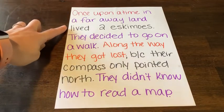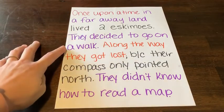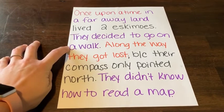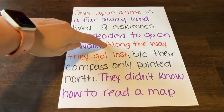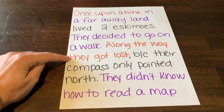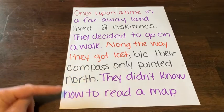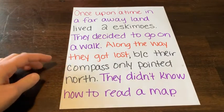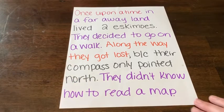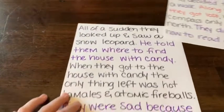My siblings started with: once upon a time in a faraway land lived two Eskimos. They decided to go for a walk. What I wanted to do was spice up the story a little bit to make them think more creatively. So in orange I added: along the way they got lost — creating a little problem that they then had to solve. Because their compass only pointed north and they didn't know how to read a map, that's how they got lost.